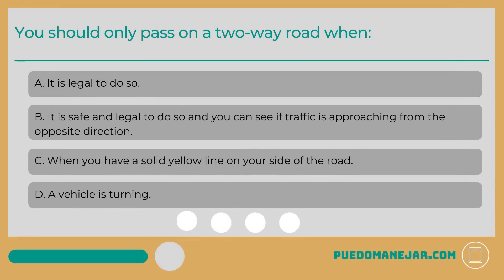You should only pass on a two-way road when: A. It is legal to do so. B. It is safe and legal to do so and you can see if traffic is approaching from the opposite direction. C. When you have a solid yellow line on your side of the road. D. A vehicle is turning.